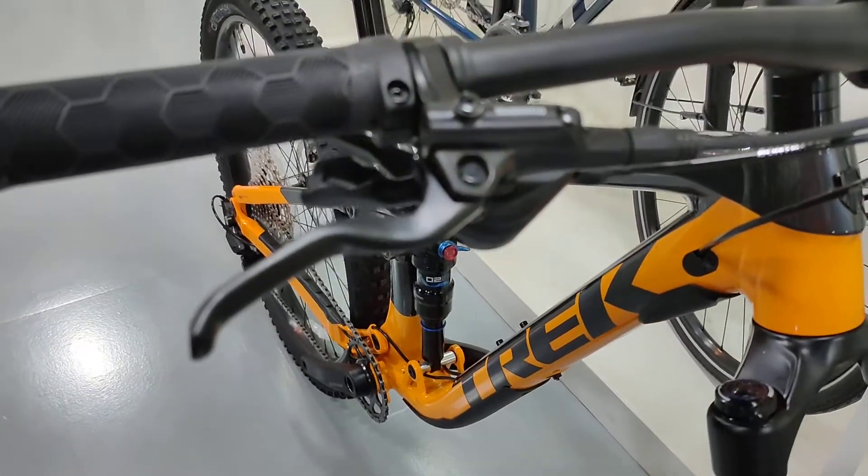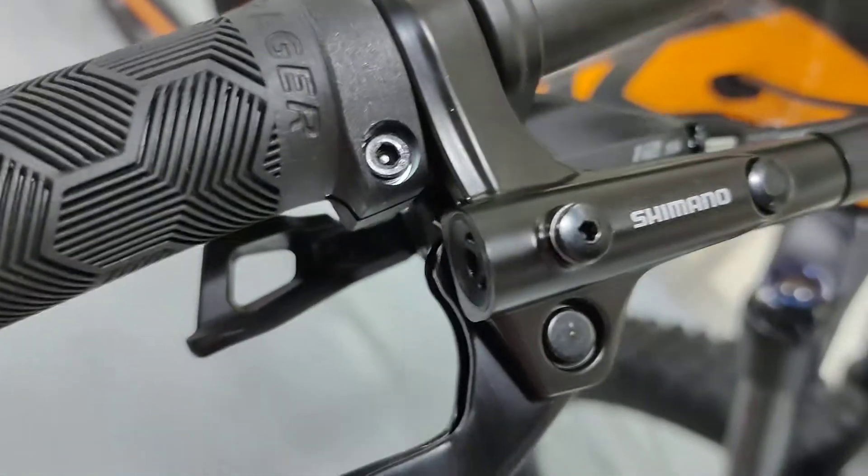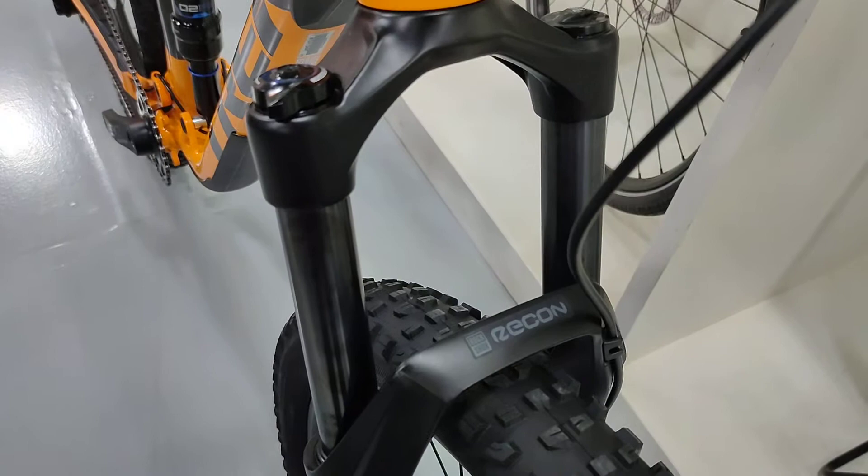Shimano MT200 brakes, 12-speed Deore drivetrain, and a RockShox Recon Silver fork.